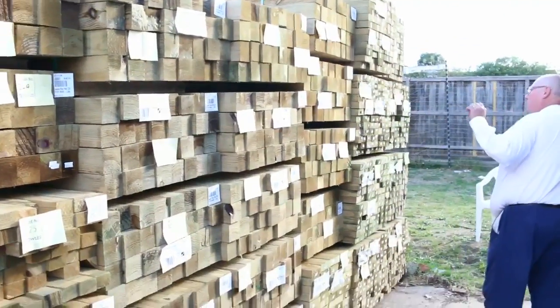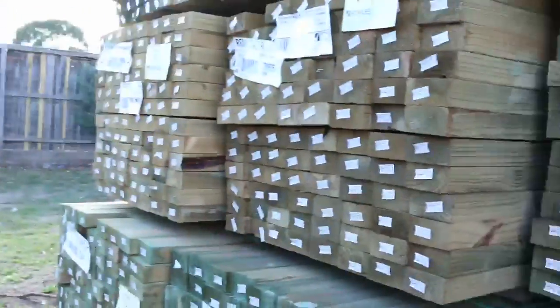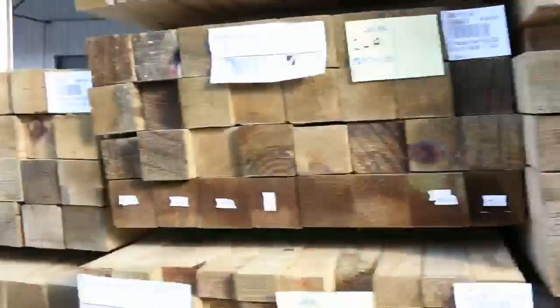In behind all those nice posts there we've got 90 by 45 treated pine and also some 140 by 45 treated pine up the top there as well. Good quantity of that there tomorrow.